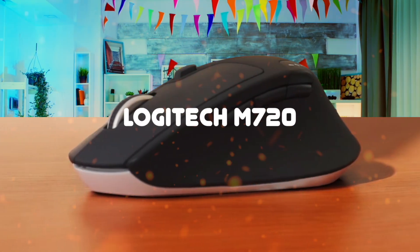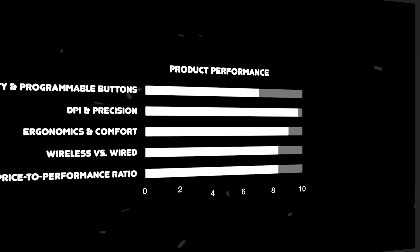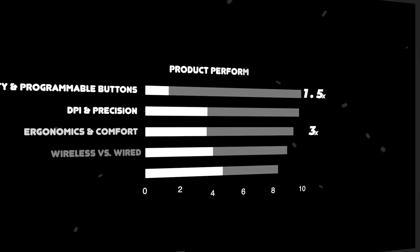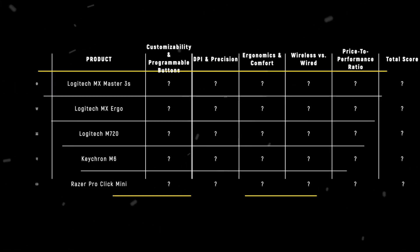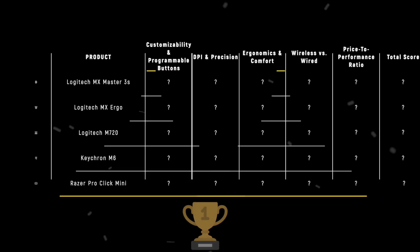The Logitech MX Master 3S, Logitech MX Ergo, Logitech M720, Keychron M6, and Razer Pro Click Mini are the most popular mice for programming of 2025. We are going to compare them to each other and score them in various categories, with some categories holding more weight than others. In the end, we'll decide which is the best one based on the final score and declare the absolute winner. Let's dive in!